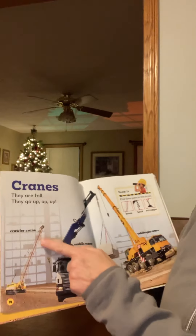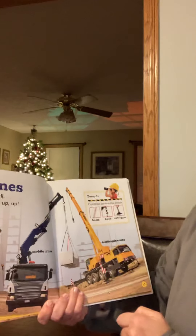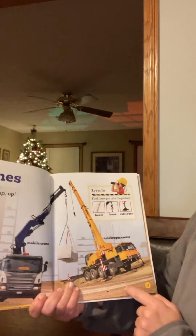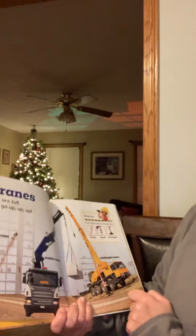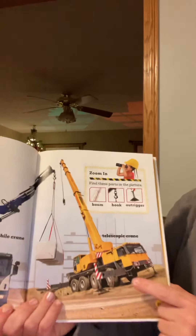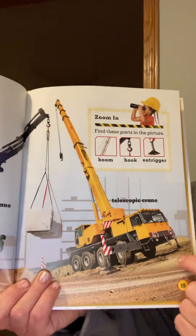Find the boom. Find the hook — see the hook? And the outrigger. They're right down here. That's what keeps it from tipping over.